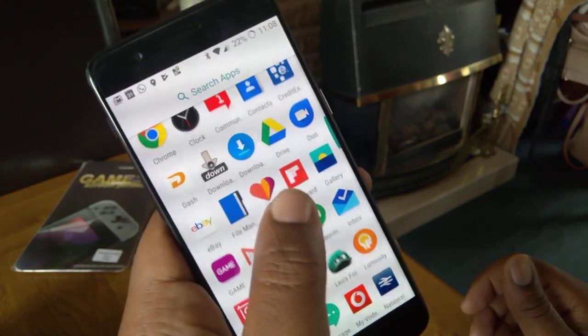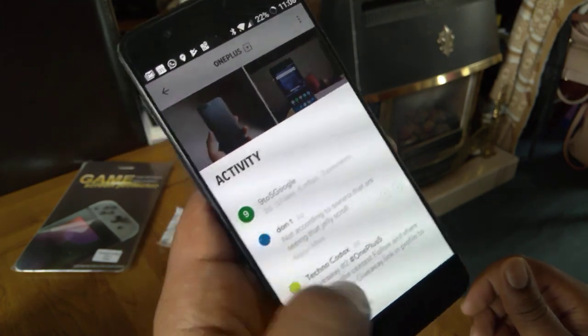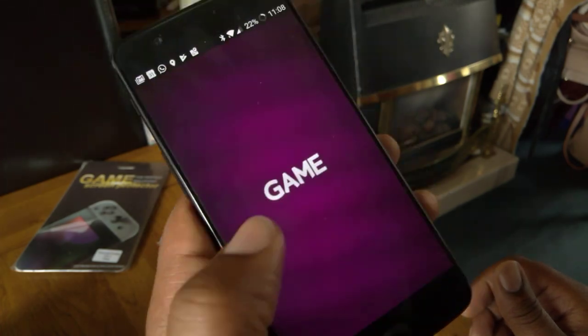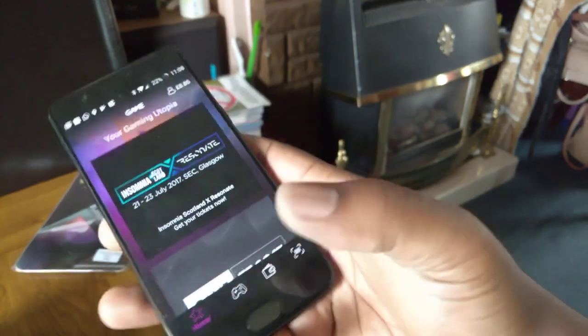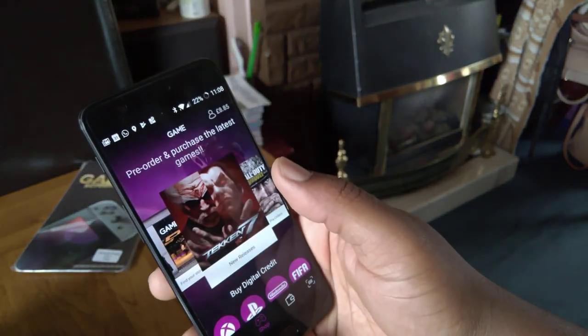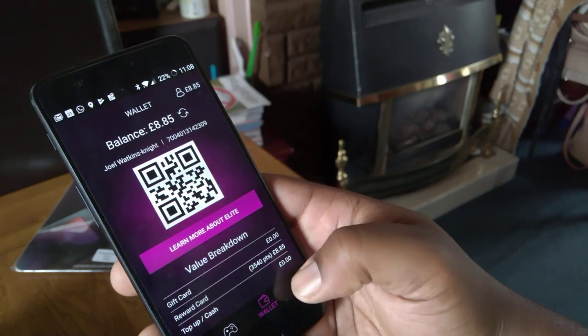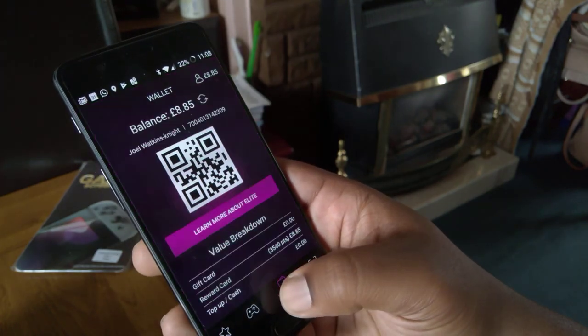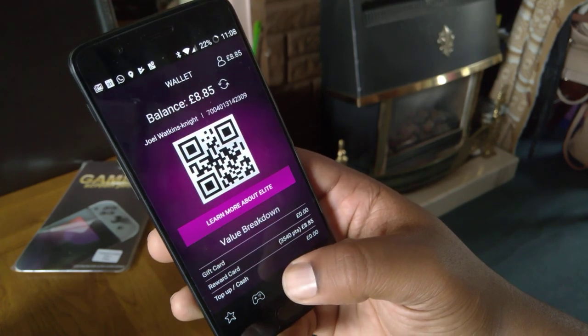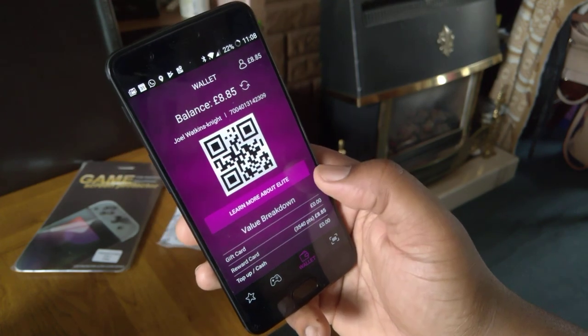There's a live music app and the game app to download all the games I need. I can buy stuff through it and it's got my reward points. Moving on quickly from that.